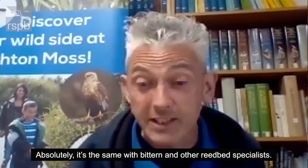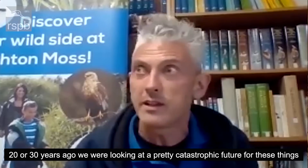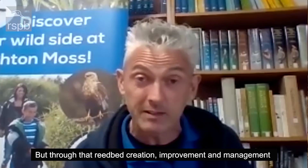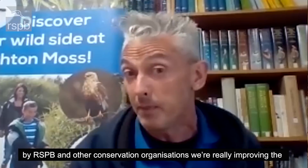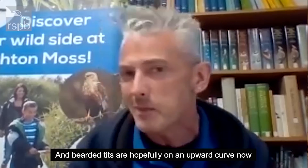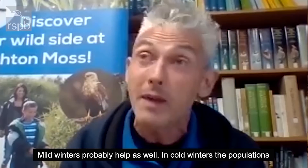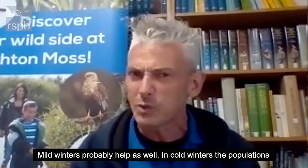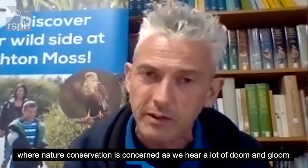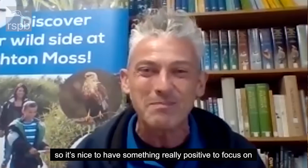Absolutely. It's the same with bittern and these other reed bed specialists. Twenty or thirty years ago we were looking at a pretty catastrophic future for these things, but through reed bed creation, management, and improvements in management by RSPB and other conservation organisations, we're really improving the whole future of these very dependent species. Bearded tit is hopefully on an upward curve now. Mild winters are probably helping them as well — those cold winters tend to batter the populations a little bit. So there's a lot of positive stuff, and it's great to have a positive story where nature conservation is concerned, because we hear a lot of doom and gloom. It's nice to have something really positive to focus on.